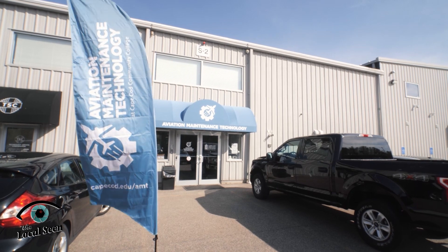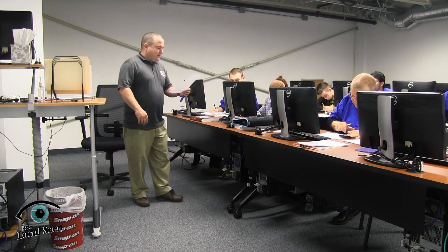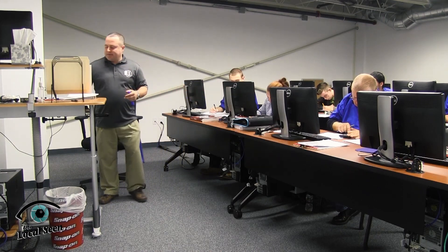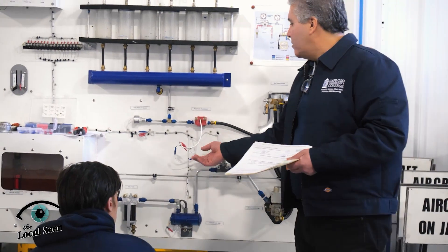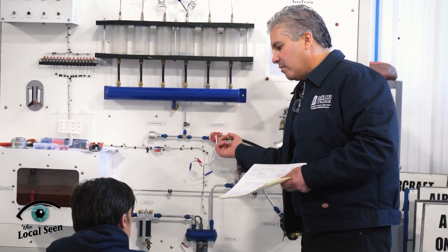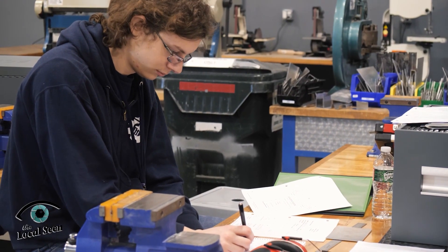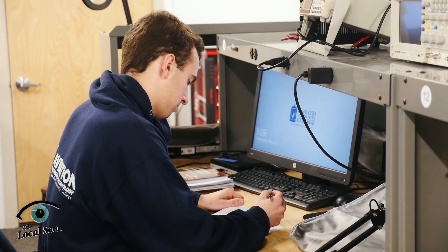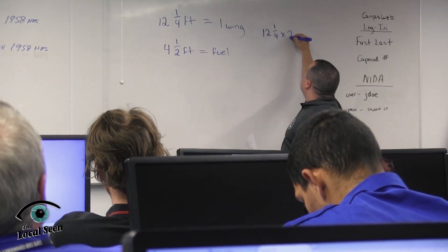The Aviation Maintenance Technology Program at Cape Cod Community College is part of a network of schools across the country — there are over 190 schools that teach the FAA A&P certification. The goal is for a student to graduate with the A&P FAA certification, enabling them to become a technician in aviation. There's also a degree program where students can earn their Associate of Applied Science degree, so in two years they can graduate with both certificates and their Associate degree.